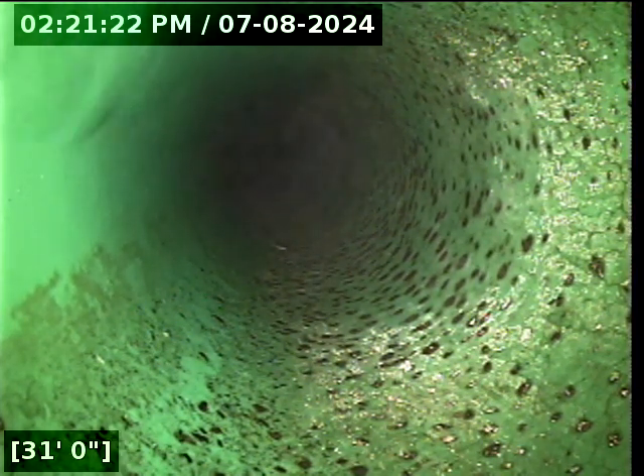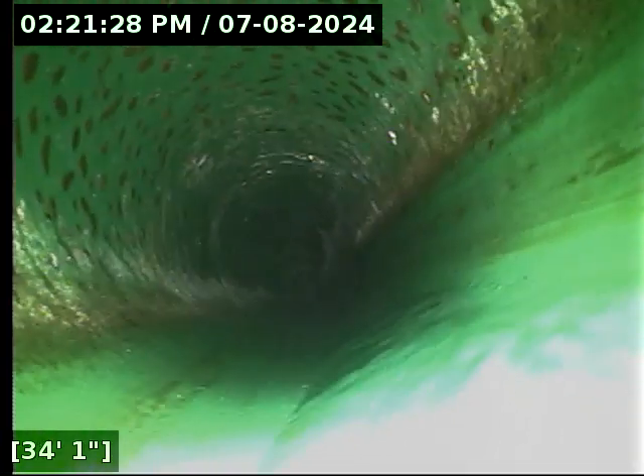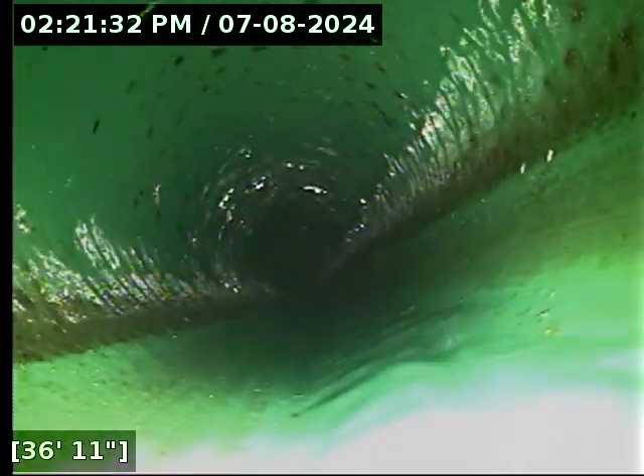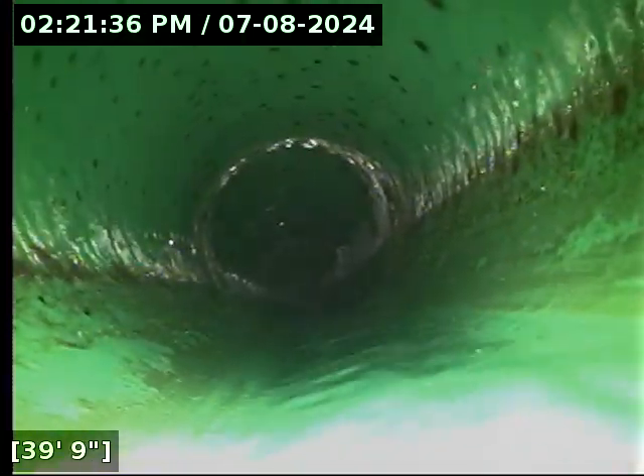We're transitioning here over to 4 inch 3034 PVC pipe. Thus far, immaculate sewer line. And if you want to keep your line looking this clean and spiffy, that is exactly the one habit you want to keep up on — not putting your cooking oil and grease down the sink drain.